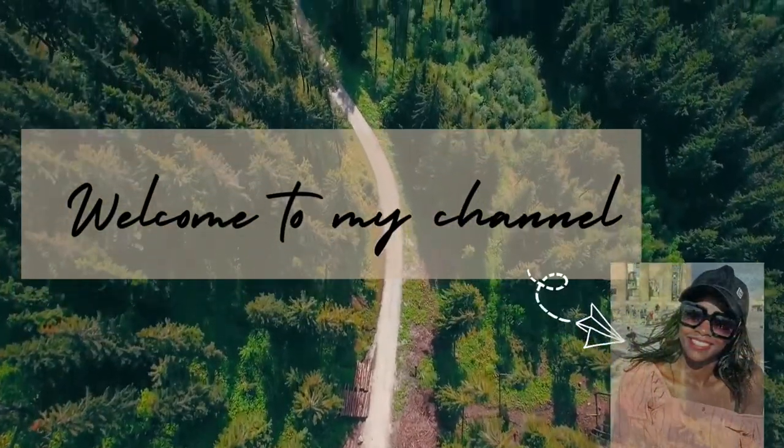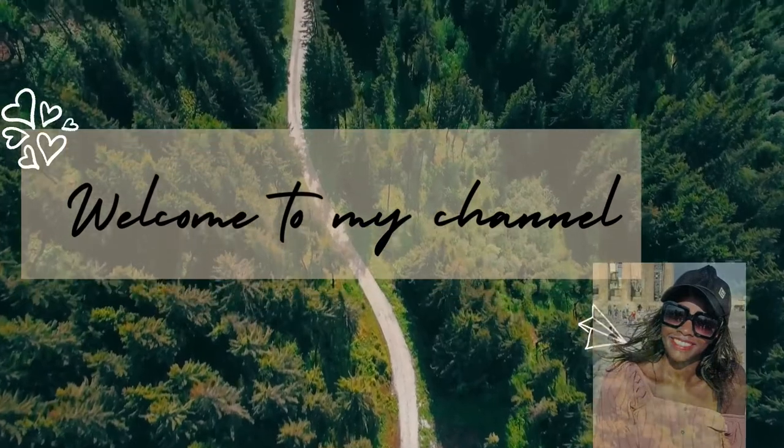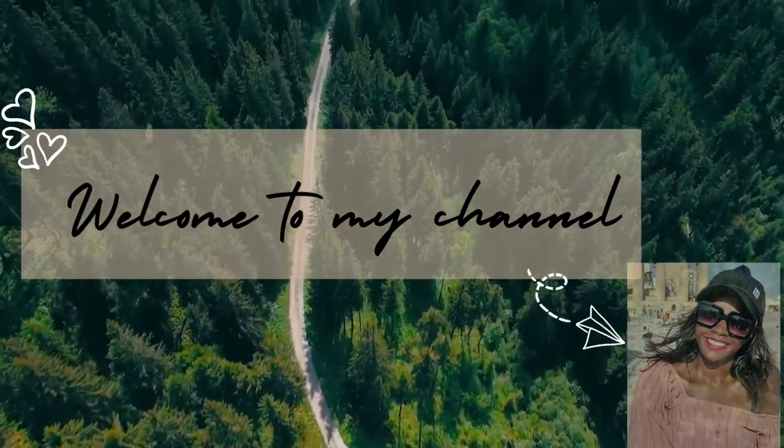Hello there, thank you so much for clicking on to this video. I'm Grace Akambi, welcome to my channel.